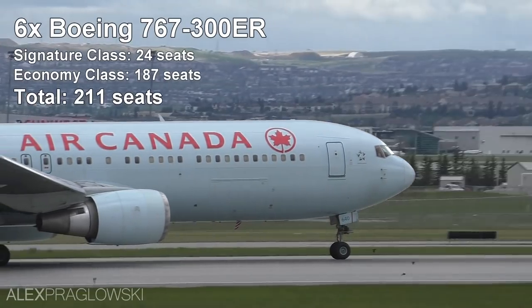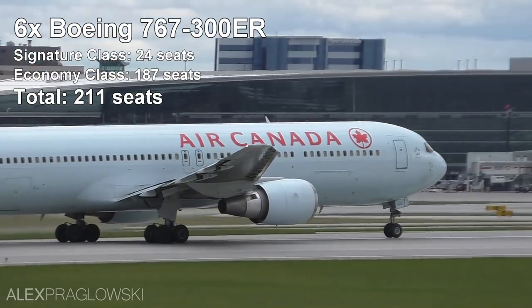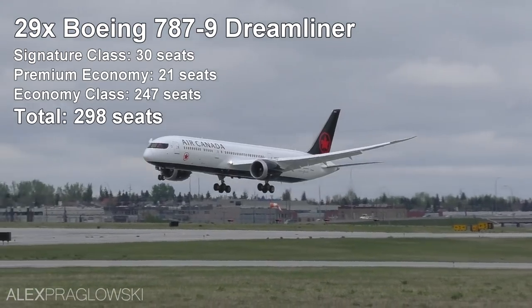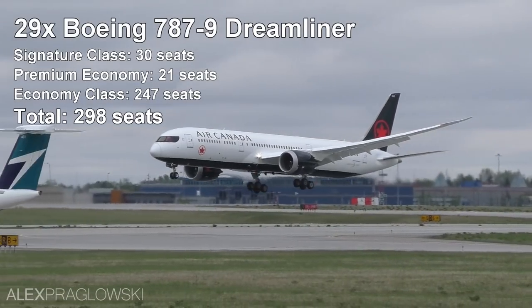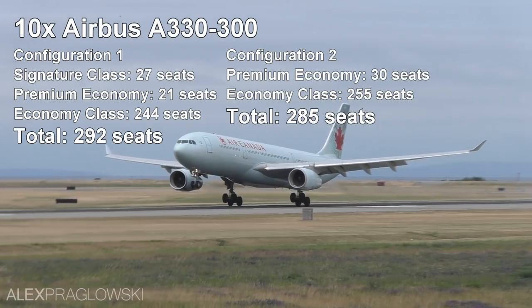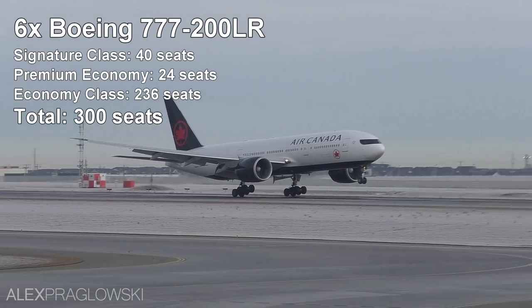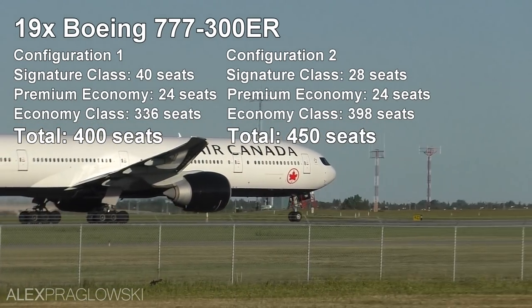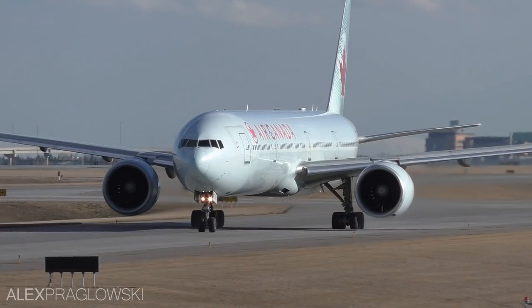Moving on to the widebodies, the widebody fleet includes 6 Boeing 767-300ERs, 8 Boeing 787-8 Dreamliners, 29 Boeing 787-9 Dreamliners, 10 Airbus A330-300s with 2 more on the way, 6 Boeing 777-200LRs, and lastly the flagship of the fleet, 19 Boeing 777-300ERs.